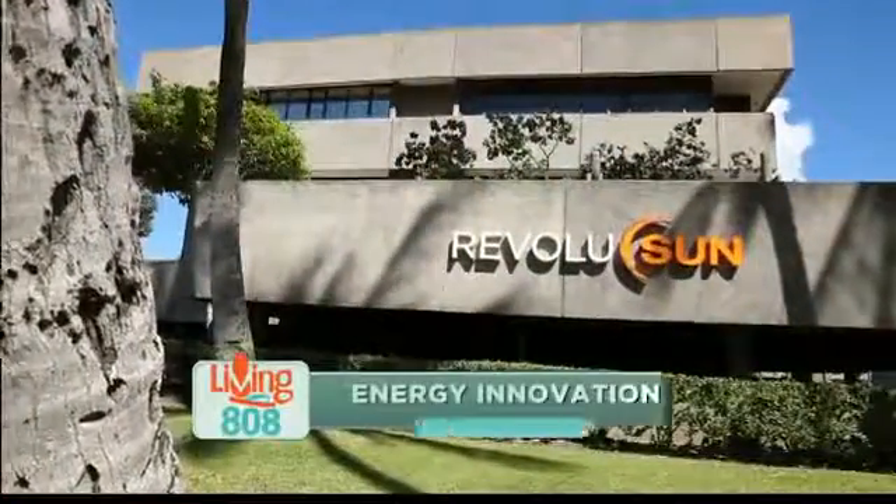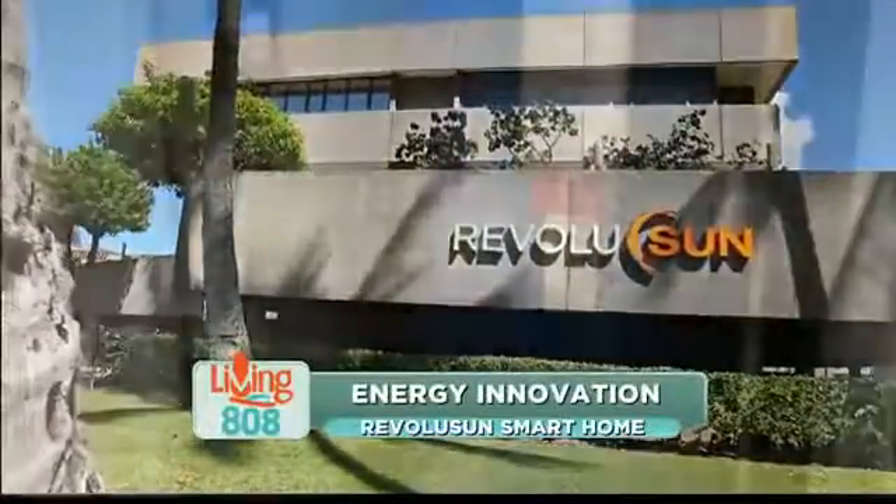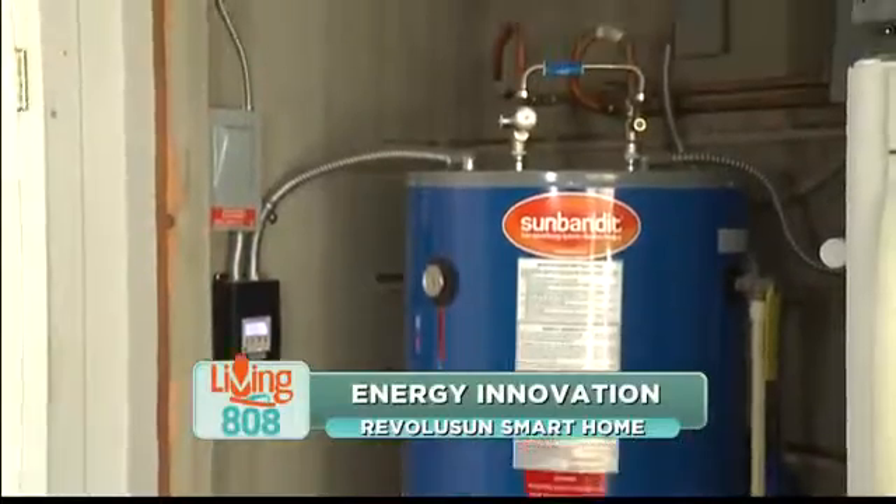Revolution has always got our back when it comes to home electronics, solar panels, water heaters, and thermal water heaters. And I'm joined by Eric today.